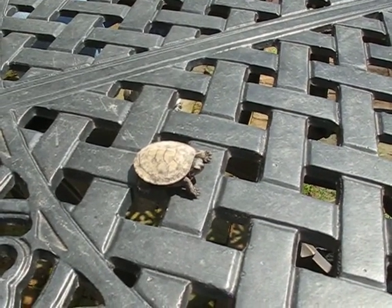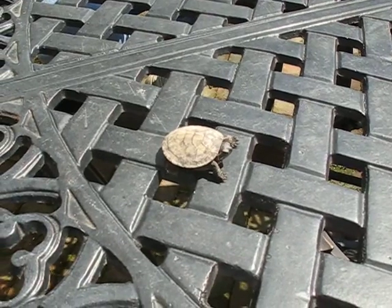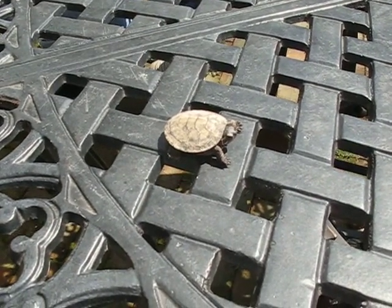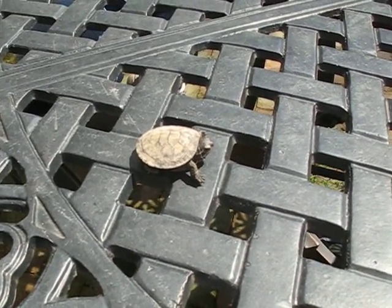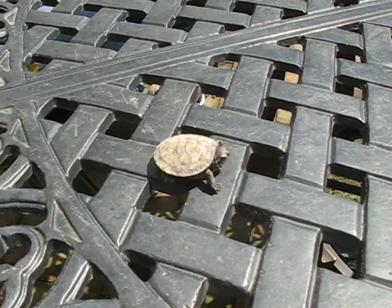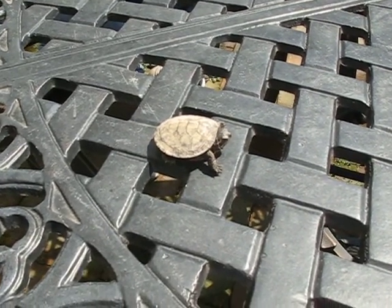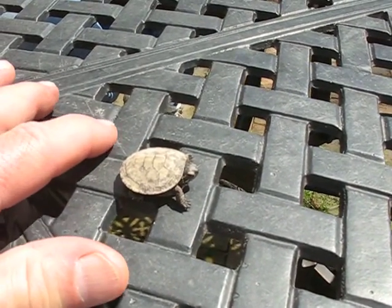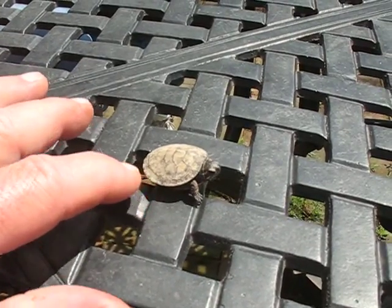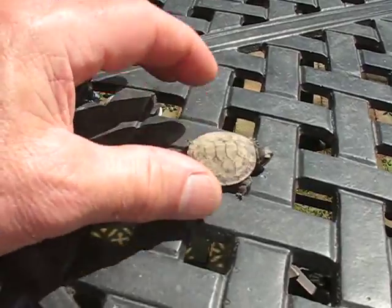A couple weeks ago I posted some pictures of the Eastern Painted Turtles back in our pond, and this is what I found on the patio this morning as we were coming outside. They lay eggs in the summer and they winter over and then they hatch in the spring. So this little rascal here, somewhere out in the yard, and it's not very big.